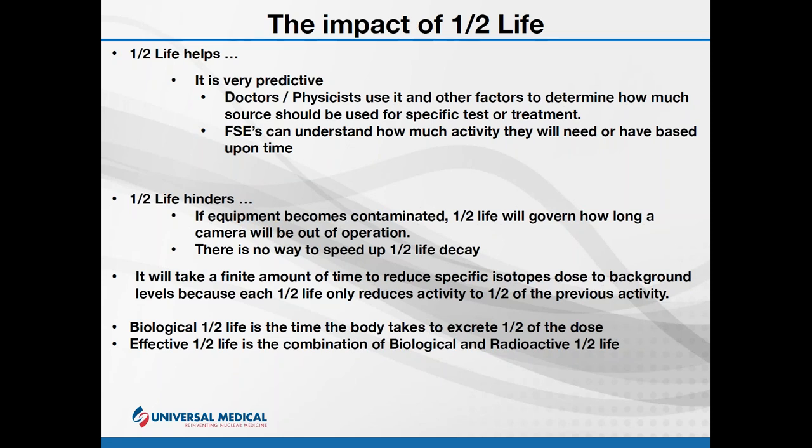Technologists do not take kindly to you coming in with a working system and leaving them with a broken one. There is also a biological function in patients: the isotope is excreted out through sweat, urination, or other means. People will combine this biological component with the radioactive half-life and call it an 'effective half-life' for the patient. So the effective half-life for a patient is not necessarily the full half-life for the isotope itself.